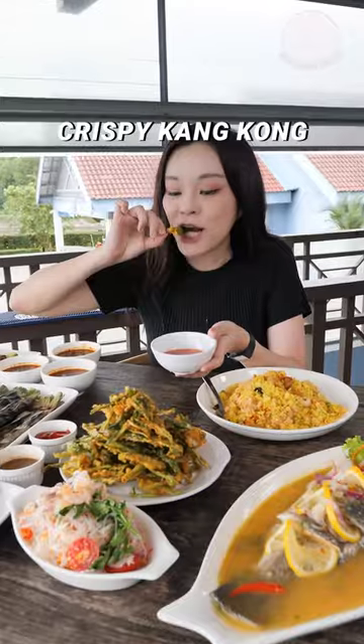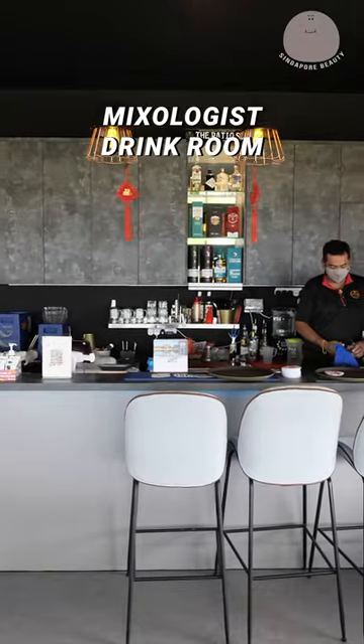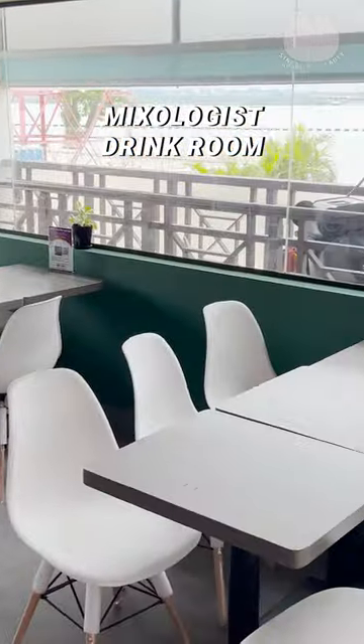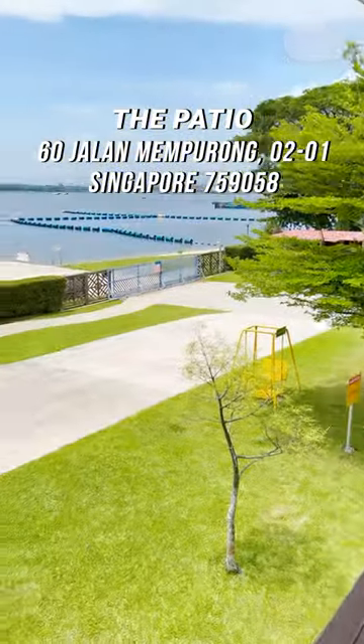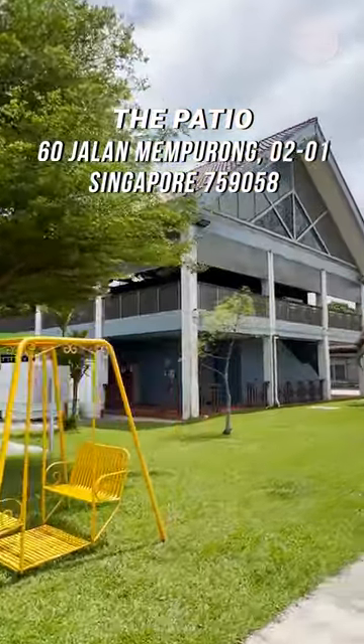Our favourite is the unique crunchy Hong Kong dish. They also have an indoor mixer lounge drinks room. The patio is definitely one of the most unique dining experiences in Singapore.